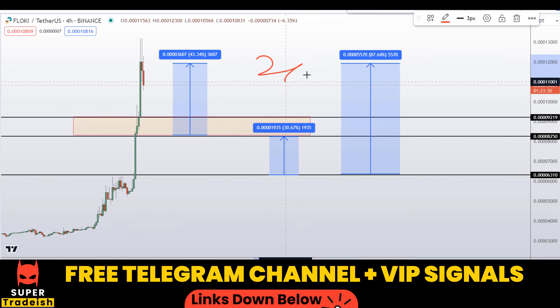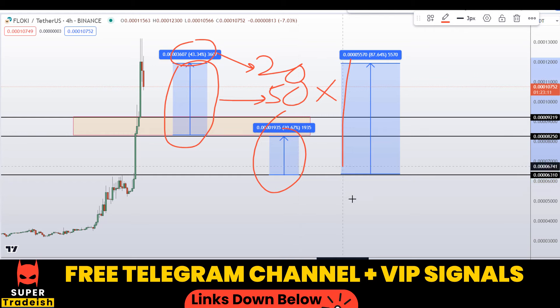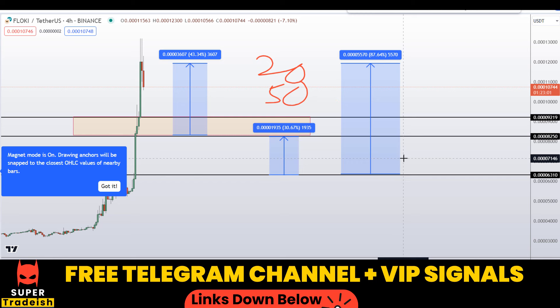With leverage — like 20x or 50x depending on the volatility at that time — and with a very minimal stop loss, you can multiply that 43 percent by 20 or 50 and do the math yourself to see how much potential gains you could be making by just trading these small sections of the market. Check the link in the description to join my VIP Telegram group.